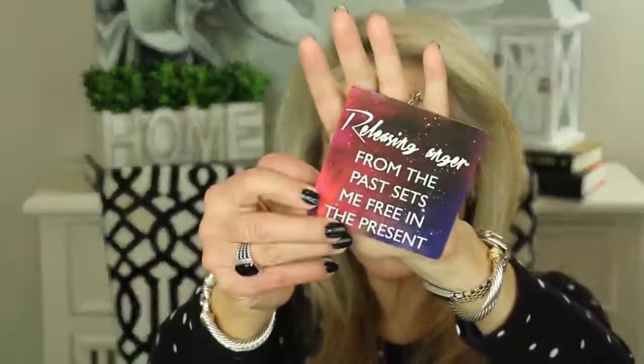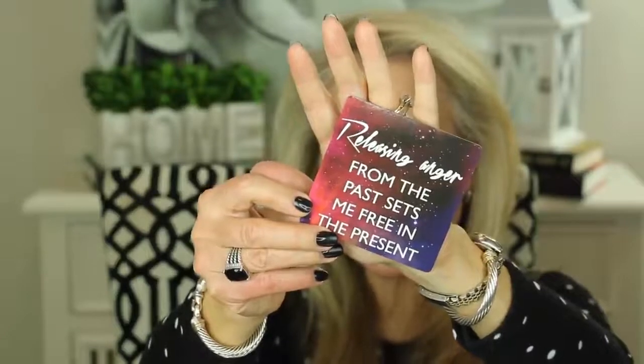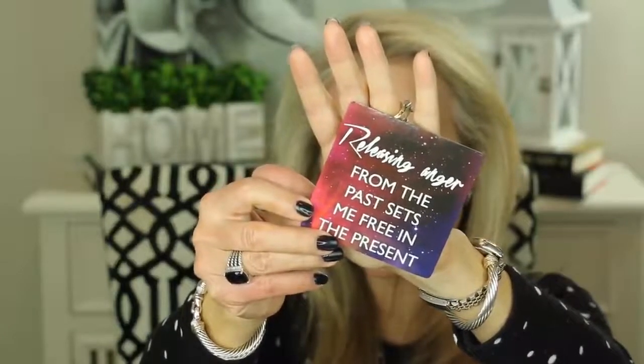I always like to leave you with a little thought for the day, and I'll be choosing a card from the Miracles Now card deck by Gabrielle Bernstein. Here's one: 'Releasing anger from the past sets me free in the present.' This one really does apply to my own life — it's something I've really worked on and I think kind of triumphed on over the past few years.